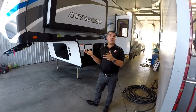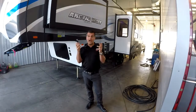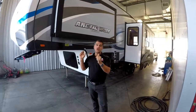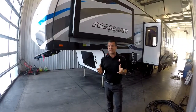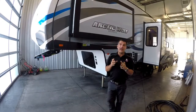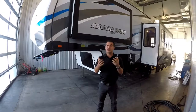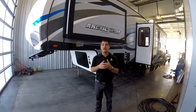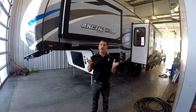What's great about the Arctic Wolfs and the category that they are really successful in are half-ton towable fifth wheels. This is an 8-foot wide trailer that measures just over 30 feet overall length, weighs 7,900 pounds dry weight, and what is really important is it only has a hitch weight of just under 1,300 pounds — really compatible with many half-ton trucks.